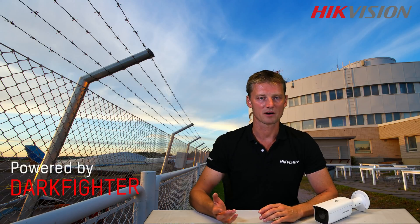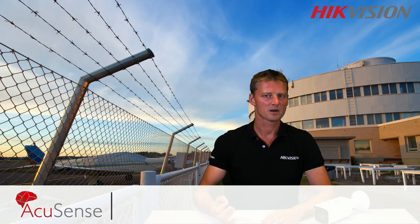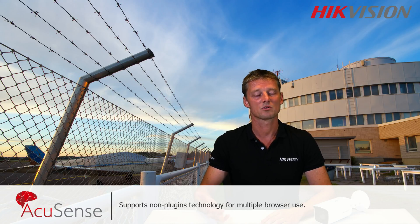This camera is powered by Darkbite, making it effective in very dark environments, and it's also available in multiple fixed-lens options. It supports non-plug-in technology that allows you to use multiple browsers for simple and flexible configuration.